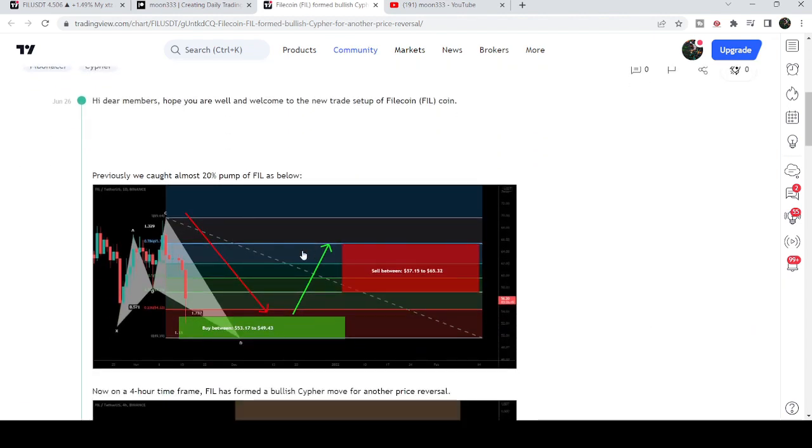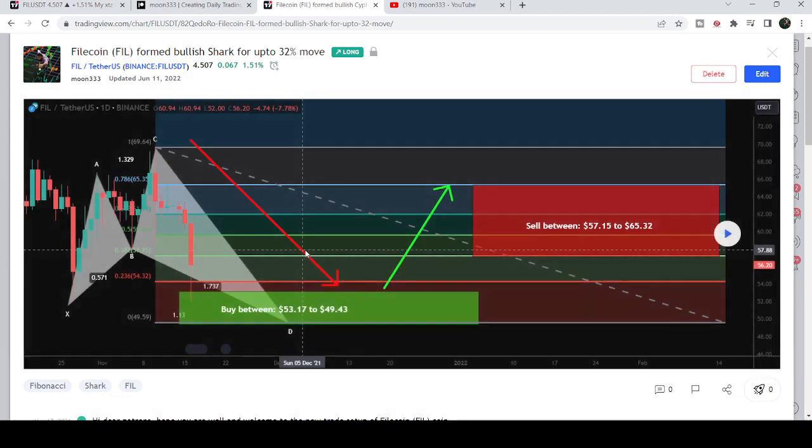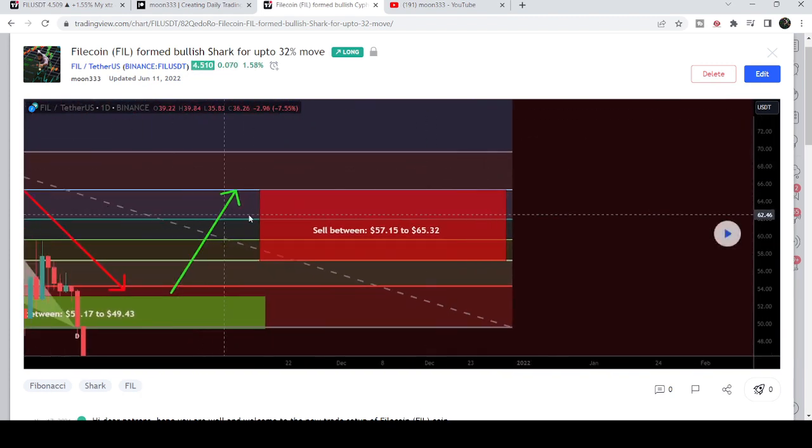Before that I shared a harmonic bullish reversal shark pattern. After playing this chart you can see that the price started another very nice reversal move from this buying zone, and this was more than a 20% pump on a daily timeframe chart — this pattern was formed on the daily timeframe chart.